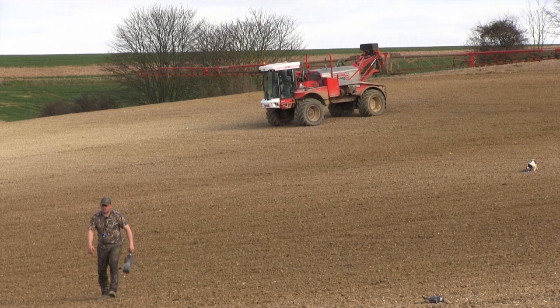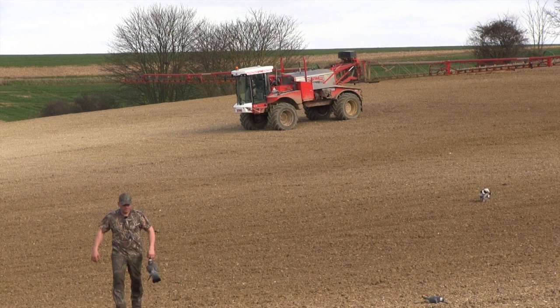With the sprayer bringing a premature end to the proceedings, Geoff can only think about what might have been and hope the pigeons return once the farmer has done his work. But when the sprayer finally departs it turns out that things are even worse than we first thought.